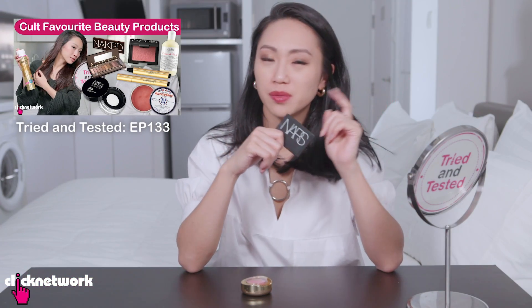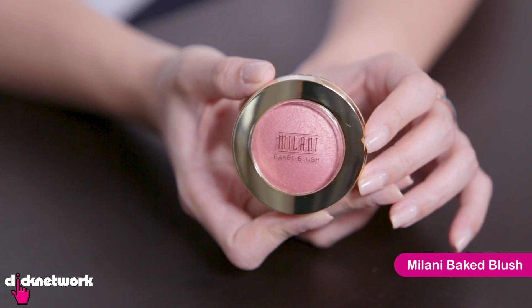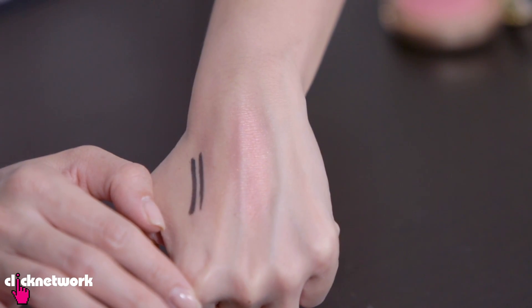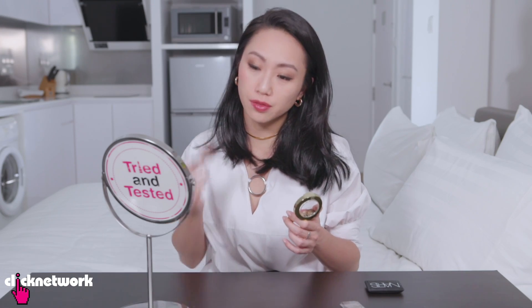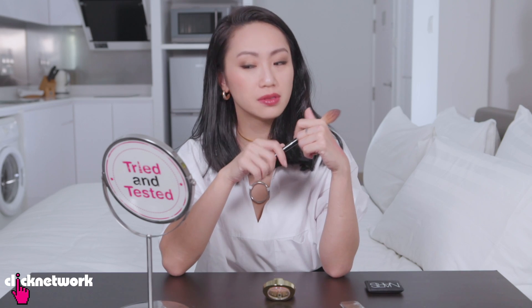Earlier on in the cult favourite beauty products episode we tried Nars Orgasm, and this is the Milani baked blush in Dolce Pink — it's supposed to be one of the dupes for Nars Orgasm. The colour is super pretty, like a bright pink with lots of gold flecks in it. Colour payoff is not bad. It applies so nicely, maybe slightly powdery but very minimal, and I love the gold flakes. The way it catches light is so pretty. I would give this a 9 out of 10.